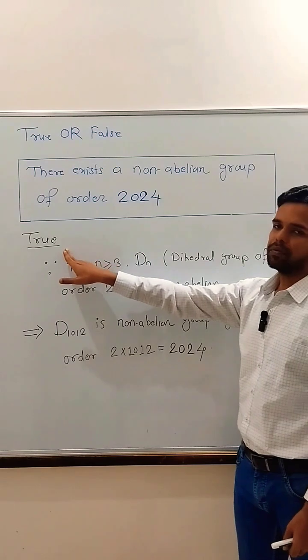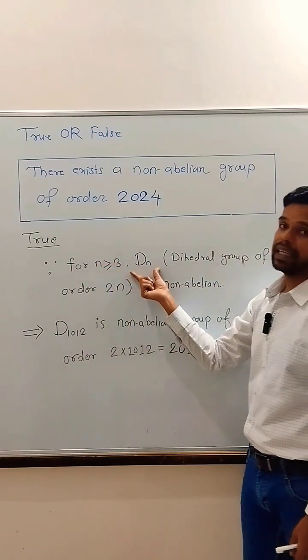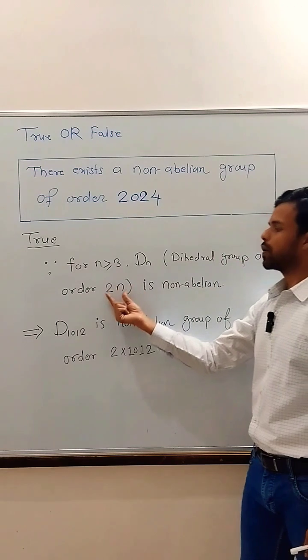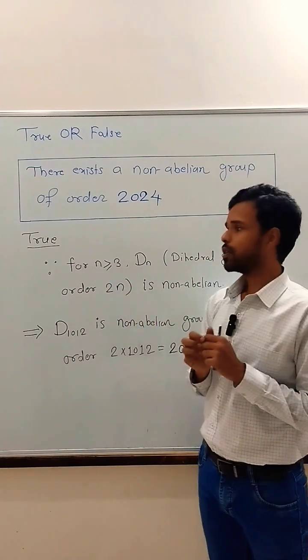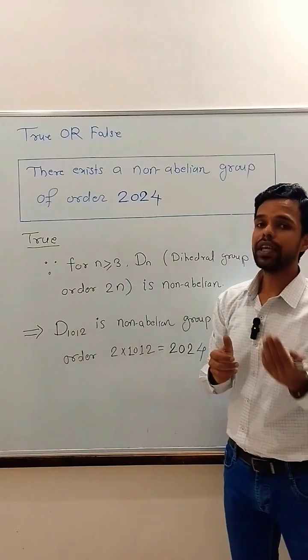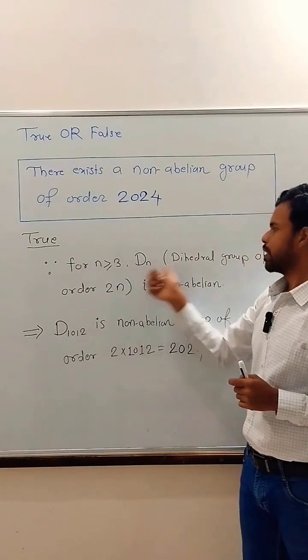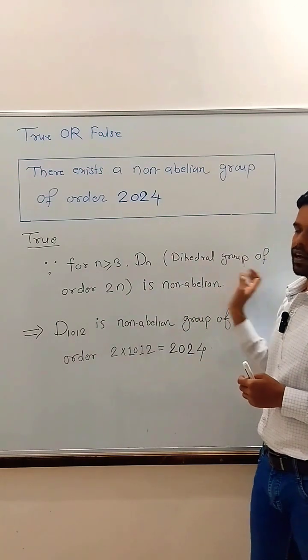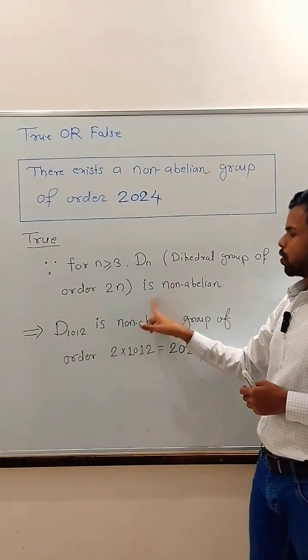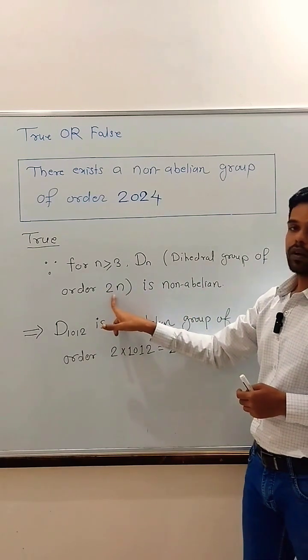The answer to this question is true, since we know that for n greater than or equal to 3, Dn — that is, the dihedral group of order 2n — is non-Abelian. Note that some authors use the notation D2n instead of Dn, but we will use the notation Dn for the dihedral group of order 2n. This result states that for n greater than or equal to 3, Dn is a non-Abelian group of order 2n.